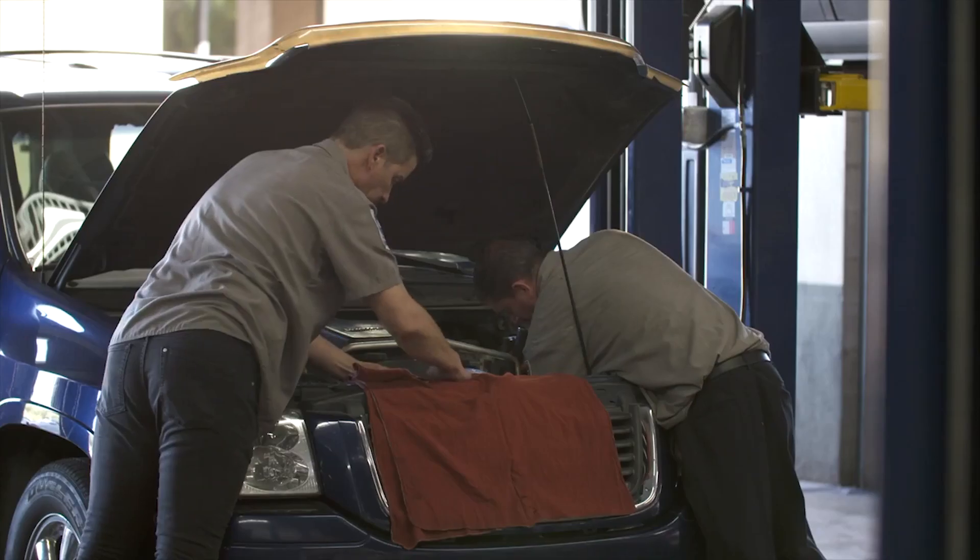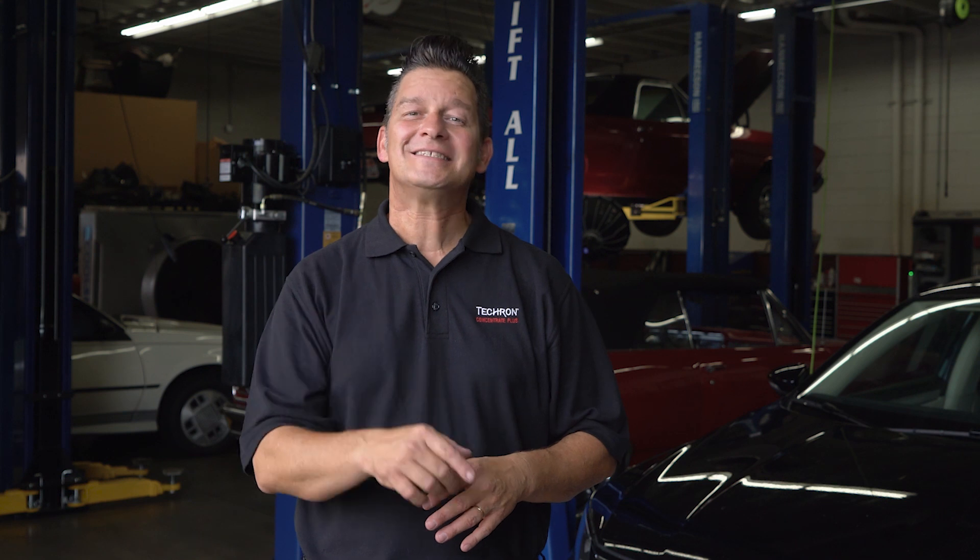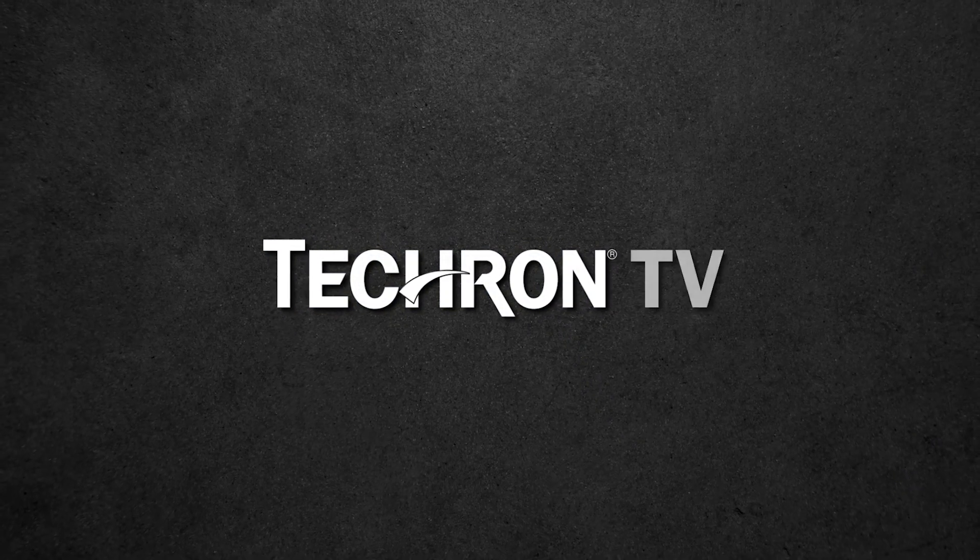As an ASE-certified mechanic, I always recommend that every car owner use a superior fuel additive like Techron Complete Fuel System Cleaner to maintain maximum engine performance and fuel economy. Thanks for watching Techron TV, and remember — whether you're on four wheels, two wheels, or none at all, if it runs on gasoline, Techron's got you covered.